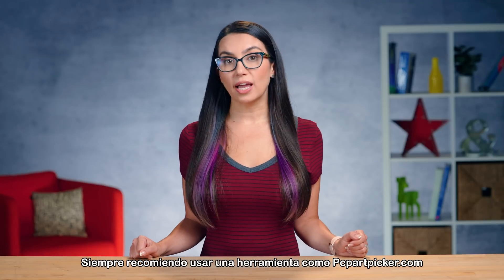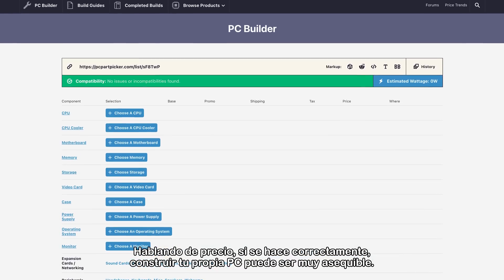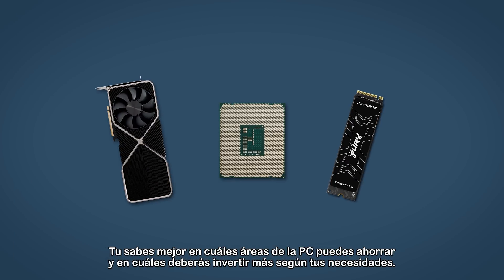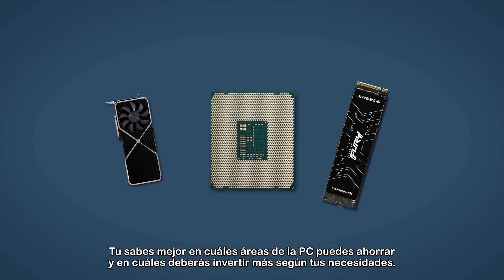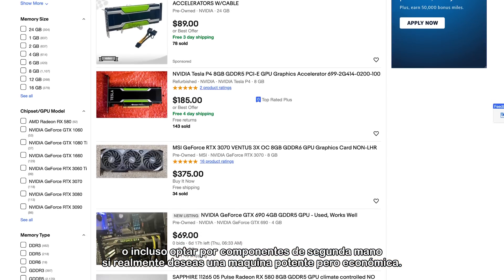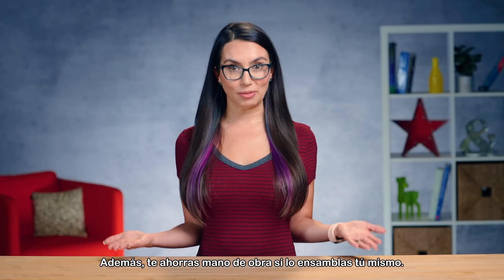I always recommend using a tool like PCPartPicker.com to check compatibility and sale prices before purchasing any components for a build. Speaking of price, if done correctly, building your own PC can be very affordable. You know best which areas of the PC you can cut back on and which you'll need to invest more heavily in based on your needs. You can also shop around to find the best prices and sales on each component, and even go with some second-hand components if you really want a budget powerhouse. Plus, you save on the labor by assembling it yourself.